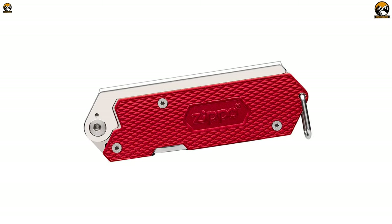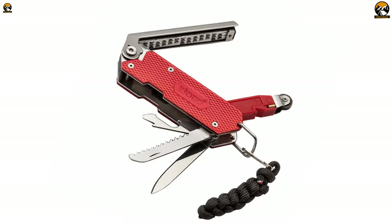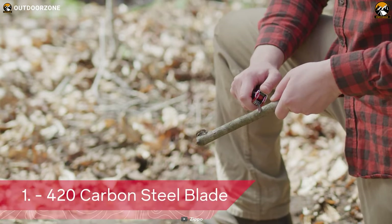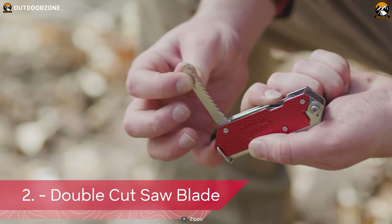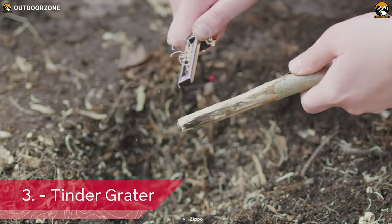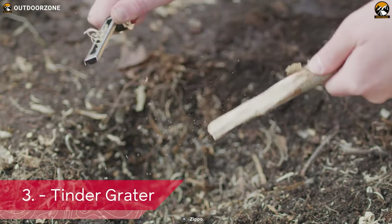In addition to its fire starting capabilities, the Zippo Fire Starting Multi-Tool also includes a range of wood processing tools. The 420 high-carbon steel blade is ideal for chopping and cutting wood, while the double-cut saw blade is perfect for sawing through branches and small trees. The tinder grater ensures that you can create fine, fluffy tinder for a reliable fire, even in damp conditions.